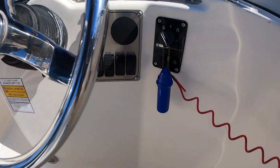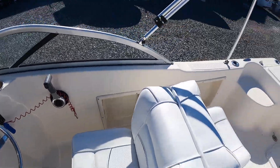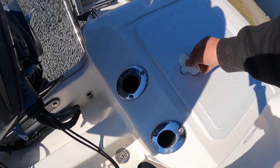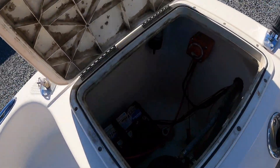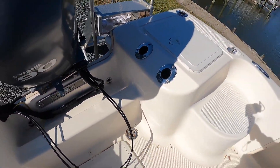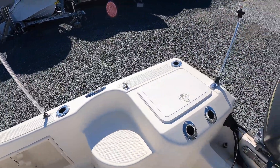Down here you have your nav ledge, your bilge pump, and your aerator. No other added accessories on the boat — it's really plain and simple. Here's your live well, and over here are your batteries with a switch. Four rod holders along the back, and four more on the side gunnels.